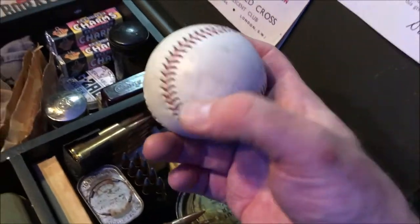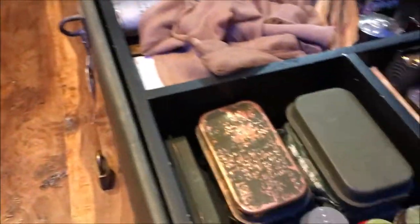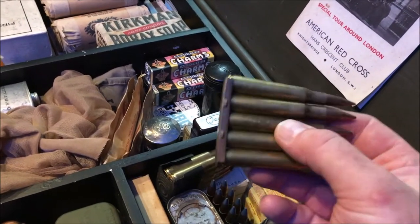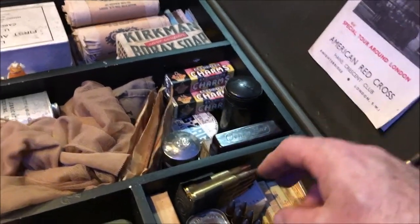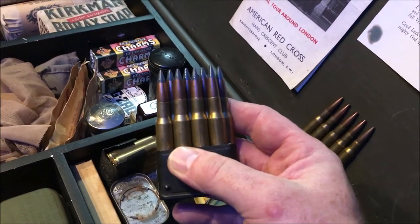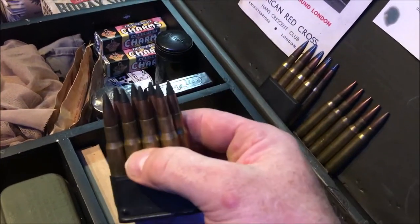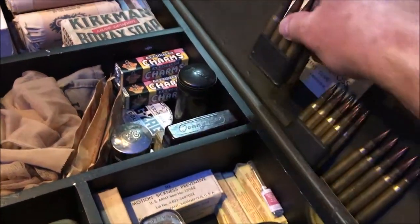Over here a nice baseball — obviously they used to spend a lot of time not on the front line, so a bit of playing around with the baseball. Rounds of ammunition: there would have been several of these kicking around in everybody's footlocker. These are for the Springfield rifle — five rounds, .30 caliber. These are for the Garand rifle and these are blue-tipped, so they're incendiary rounds. Eight rounds there in a clip and again eight rounds here — these are black, so these are armour-piercing. Eight rounds for the Garand rifle. We'll be going into more detail about those in another video.